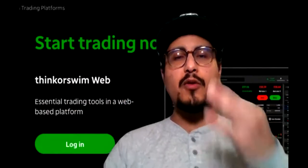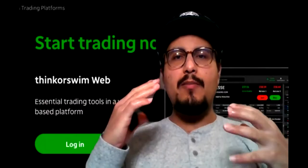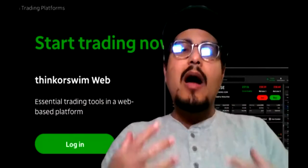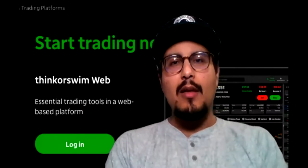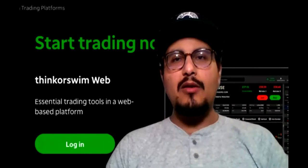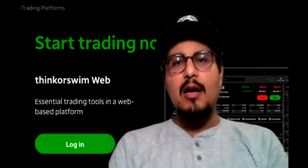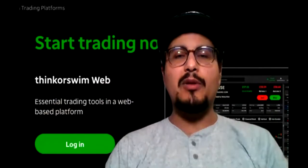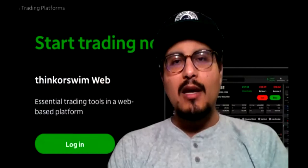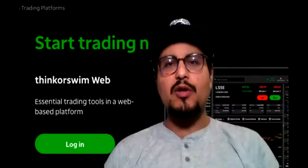I'm going to go over three brokers, covering the pros and cons of each one of them, and also what I use them for personally. I'll go over the specifics and how to open your own account — the steps and basics on how to open up your own account, and I'll show you that down below. If you have any questions, feel free to ask them in the YouTube comments, and don't forget to smash that like button and subscribe to this channel. I'm going to share my screen, and let's get started.